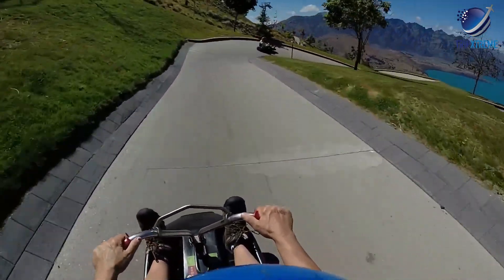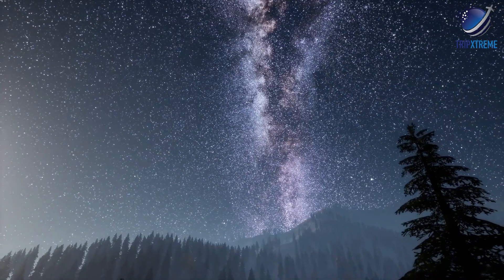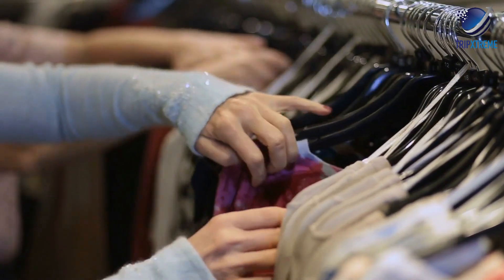Other fun attractions here include a go-kart-like luge experience, mountain biking trails, stargazing, plus, of course, the inevitable shopping.